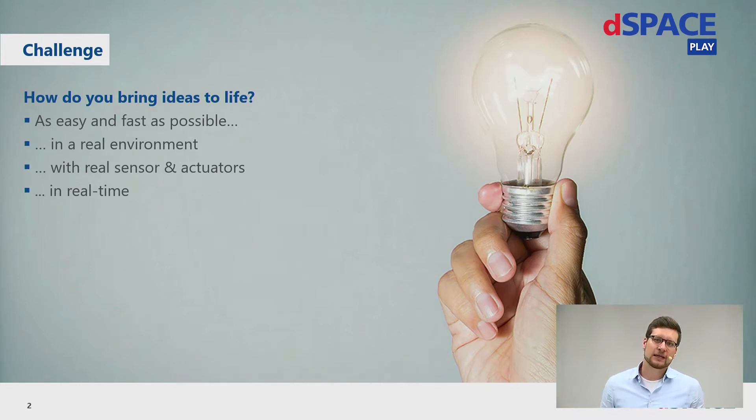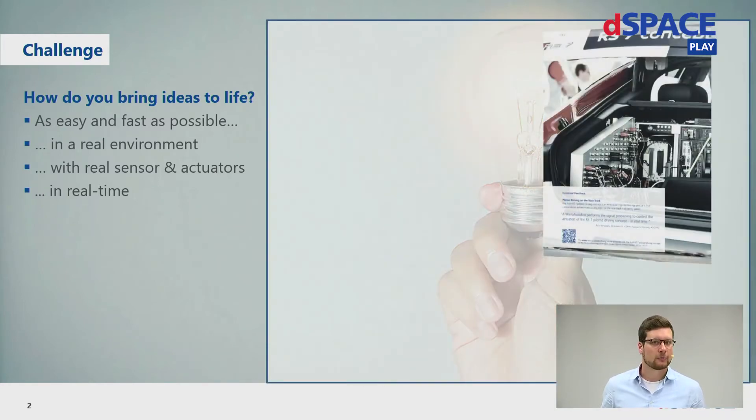For those who find that a little bit too abstract, I brought a few examples. The first one I want to talk about is from Audi, who developed an autonomous car which drives autonomously around the racetrack, the Hockenheimring in Germany. This was the RS7 concept car. There, a MicroAutoBox was used in the trunk to execute some of the control strategies and to perform the signal processing for several sensors and actuators.